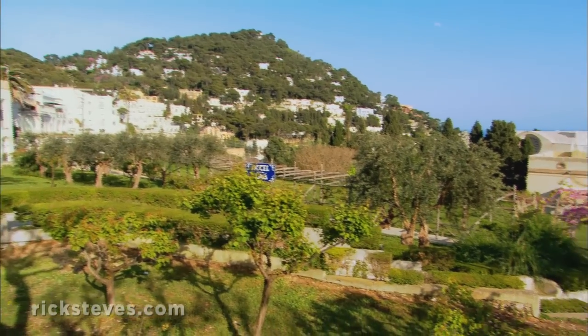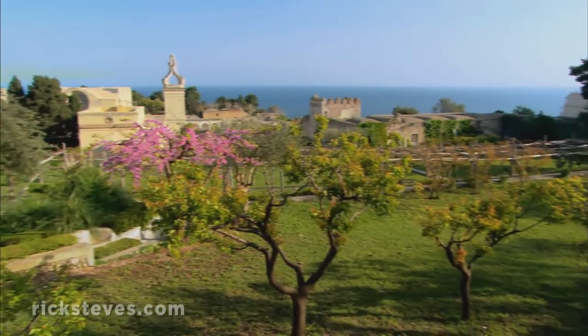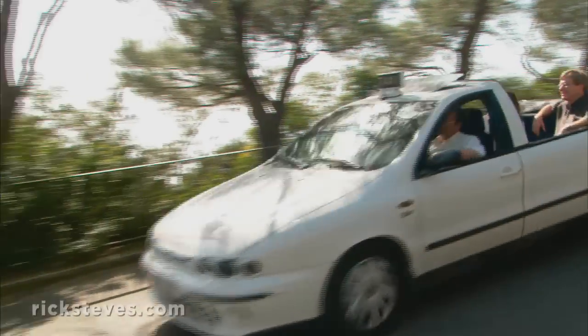At the edge of town, elegant villas and a public garden are strategically placed to enjoy fine views. On glitzy Capri, everything's done with panache. Taxis are white convertibles. Though expensive, they make getting around an unforgettable part of your visit.